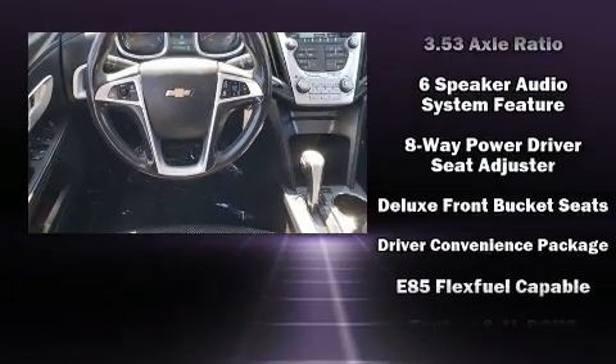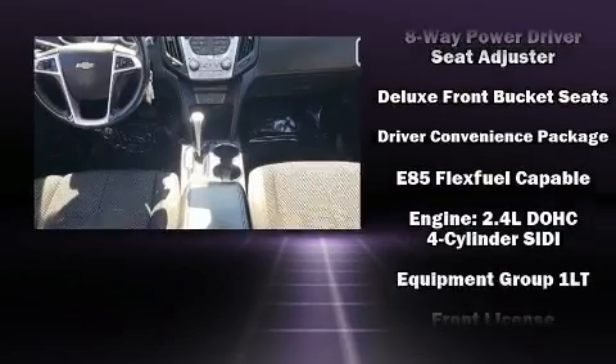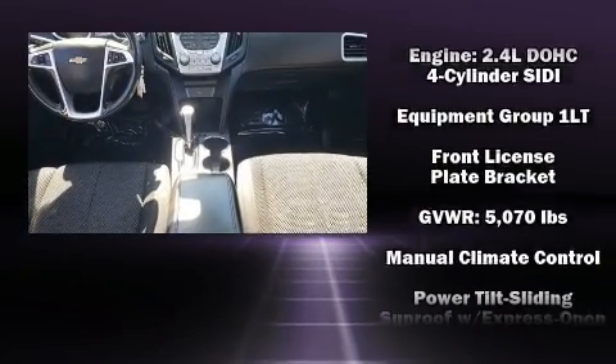It's equipped with tons of terrific amenities but it won't break your budget, like all-wheel drive, power moonroof, power door mirrors, heated door mirrors, and much more.